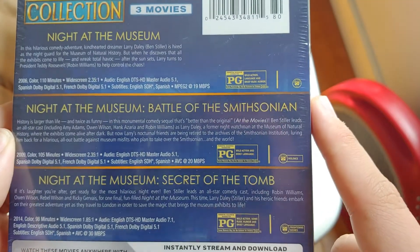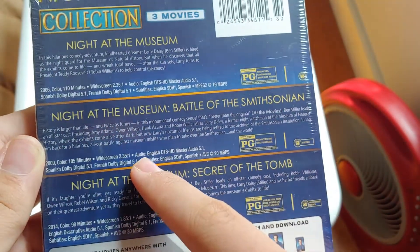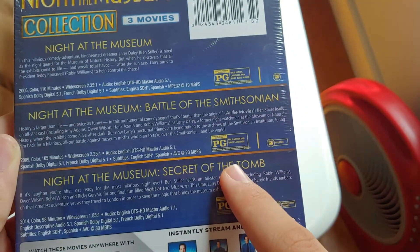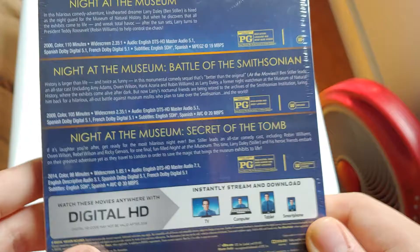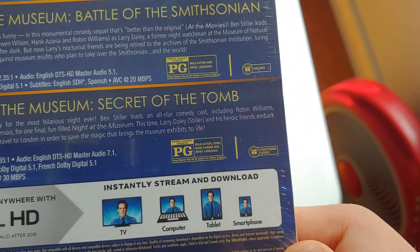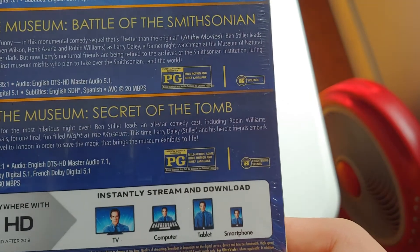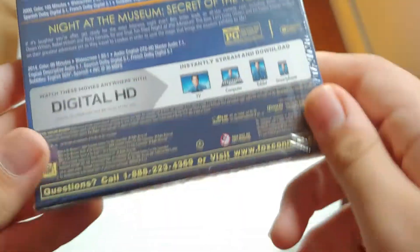Night at the Museum is rated PG for mild action, language, and brief rude humor. It's 110 minutes. Battle at the Smithsonian is rated PG for mild action, brief language, and it's 105 minutes. Secret of the Tomb is rated PG for mild action, some rude humor, and brief language. It's 98 minutes.